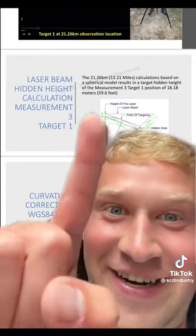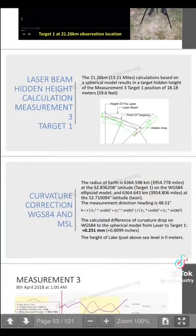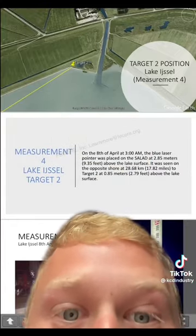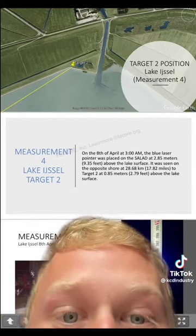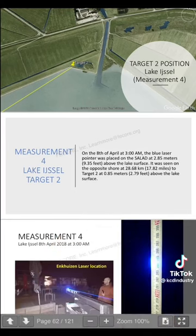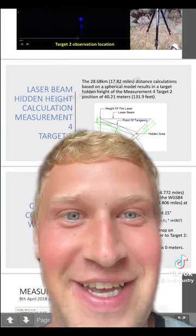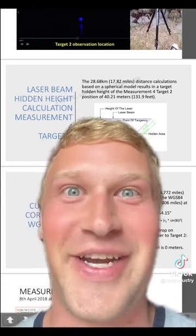Just to give you an idea, there should have been 59.6 feet of curvature between those two points. Maybe on Target 2 they found some curvature. The laser pointer again, 9.35 feet above the lake's surface — it was seen on the opposite shore 17.82 miles away, 2.79 feet above the lake's surface. The spherical model results in a target hidden height for Target 2 of 40.21 meters — 131.9 feet.